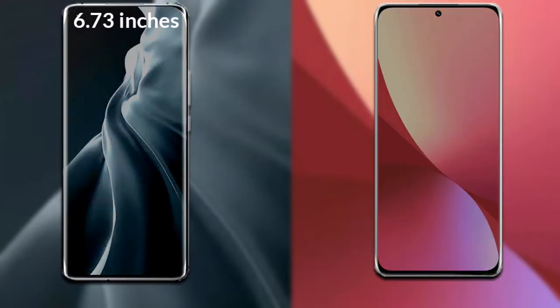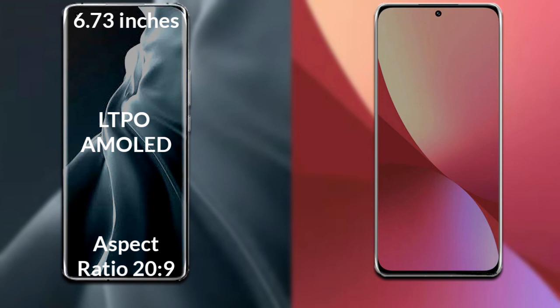Xiaomi 12s Ultra has a 6.73 inch Full HD LTPO AMOLED display and a refresh rate of 120Hz.